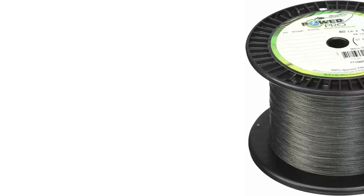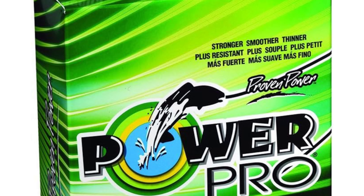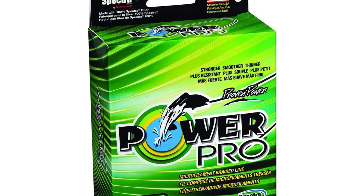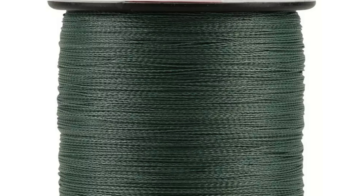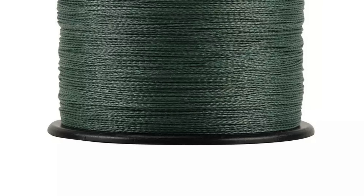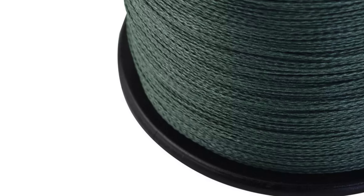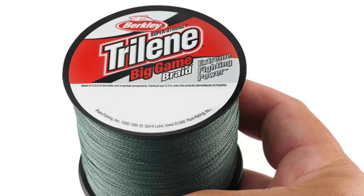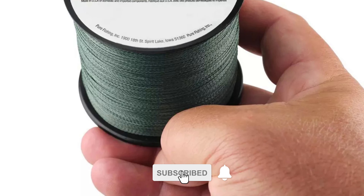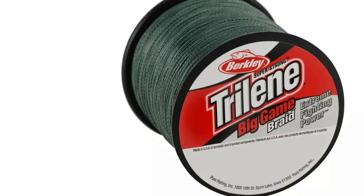Overall, the PowerPro Braided Fishing Line is a reliable choice for both freshwater and saltwater fishing applications, offering anglers unmatched performance and versatility on the water. Trilene Big Game Braided Fishing Line is designed to handle the toughest fishing conditions with ease. Its ultra-strong braided construction provides exceptional tensile strength and durability, allowing anglers to confidently target large and hard-fighting fish species. The line's thin diameter enhances casting distance and accuracy, ensuring precise presentations even in challenging environments.